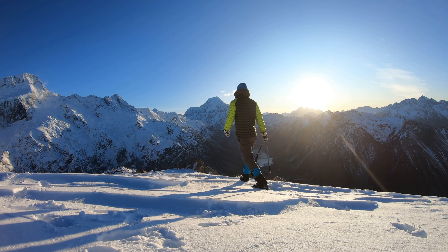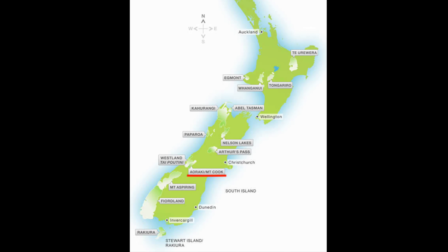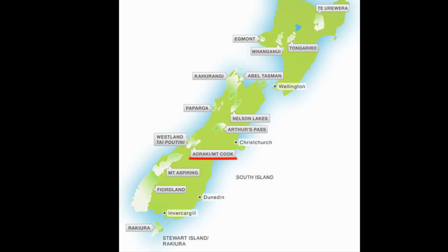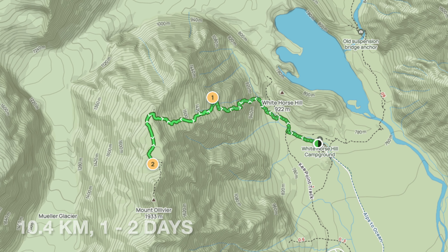Mueller Hut is a challenging but spectacular route, located at Mt Cook National Park. You can make it a day walk or an overnight walk.